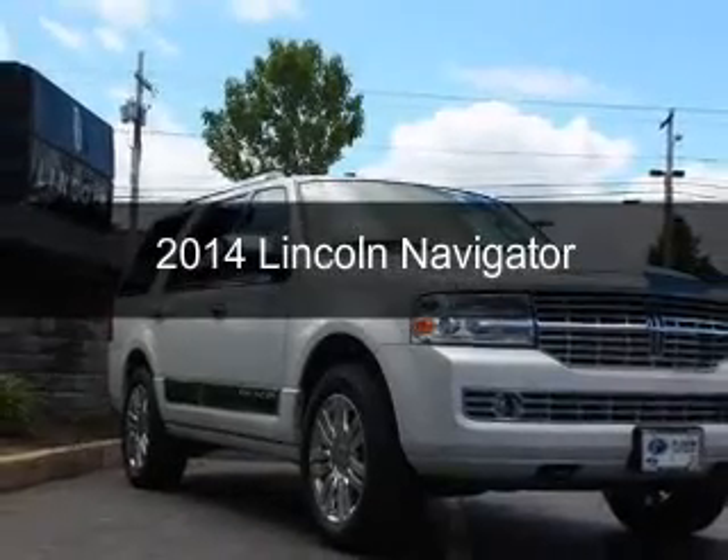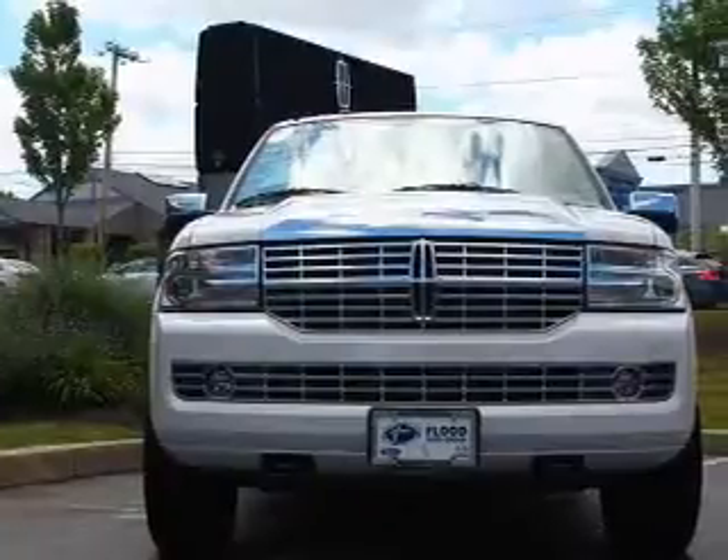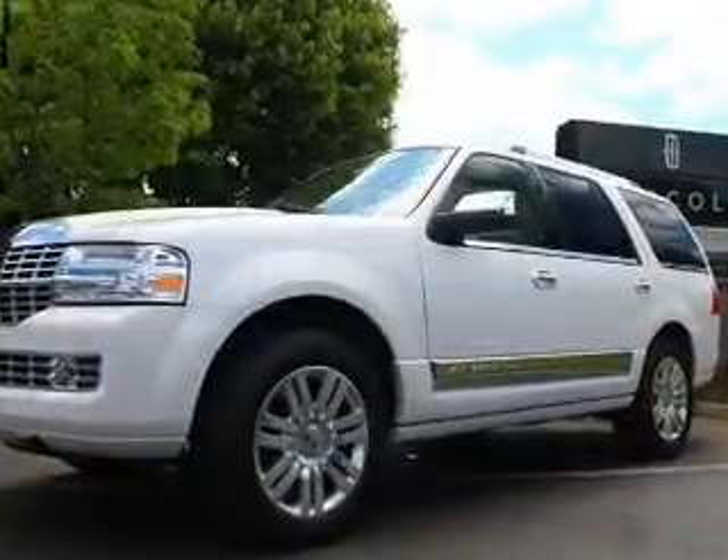This is a new 2014 Lincoln Navigator, powered by 4-wheel drive, a 5.4-liter, 8-cylinder engine, and a 6-speed automatic transmission.